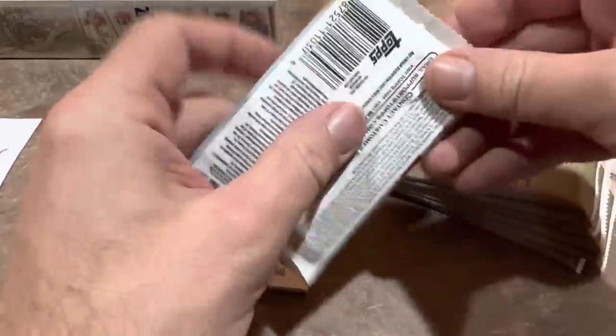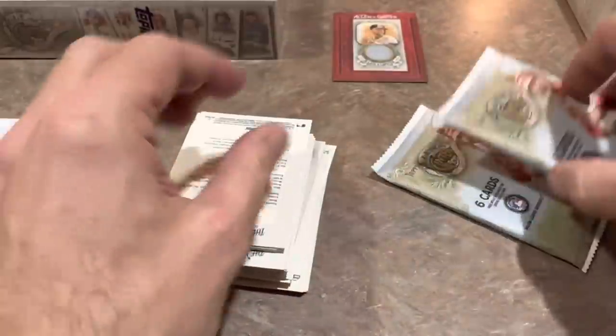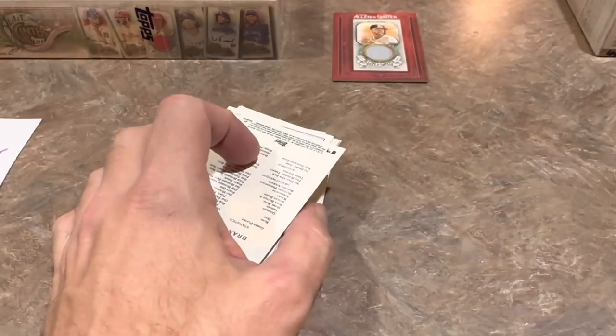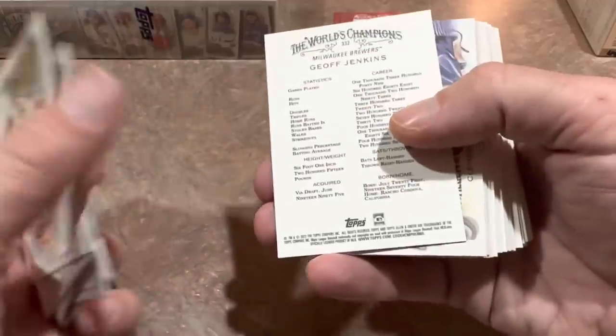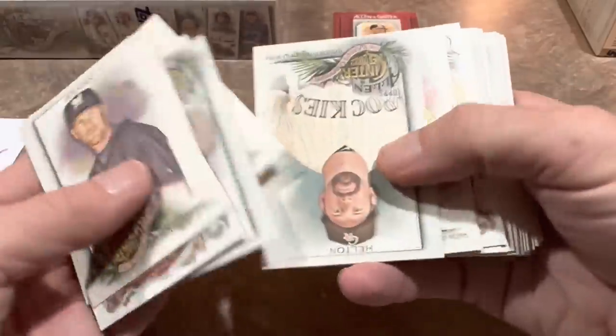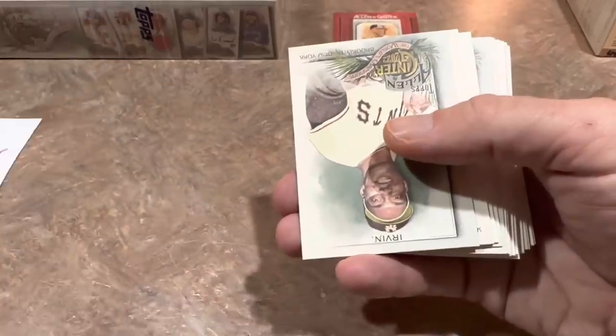We've got three more boxes to do — who knows, maybe we'll find a booklet. We found a booklet last Tuesday as well — out of five hobby boxes I pulled a 1/1, a stained glass J-Rod, and a booklet of Ryne Sandberg and Andre Dawson. Now we're into the next pack. There's an odd collation issue here — cards are flipped every which way, upside down and backwards. That Gary Sanchez is going to be the last card every pack, flipped upside down.